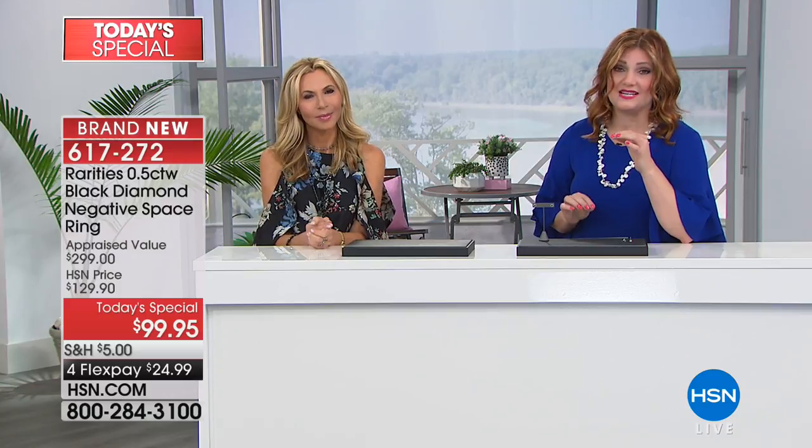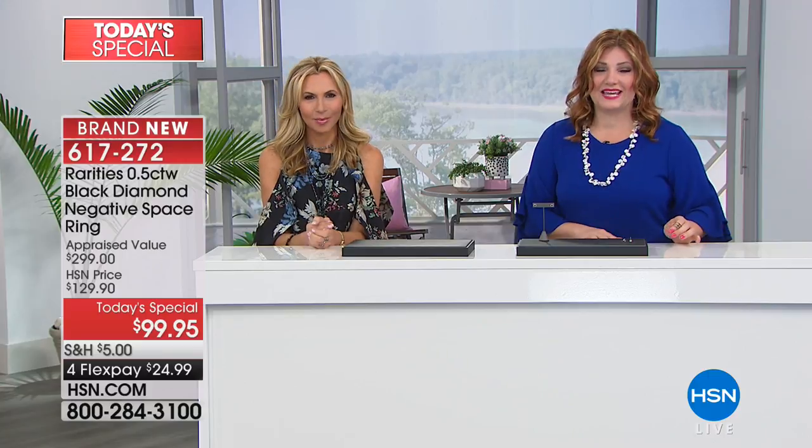Our clock is dwindling down. Use express ordering or shop on hsn.com to get this. It is on four flexible payments — half a carat of diamonds for $99.95 on four flex pay. Keep in mind, we have sizes 5 through 11, already getting very busy. Take advantage. Carol will be up again at 3 PM.